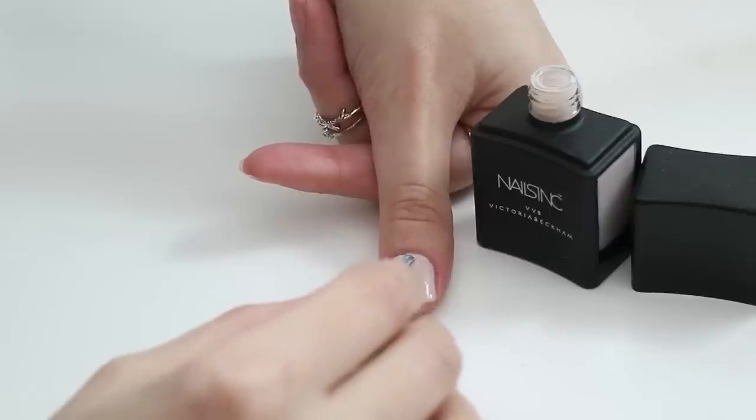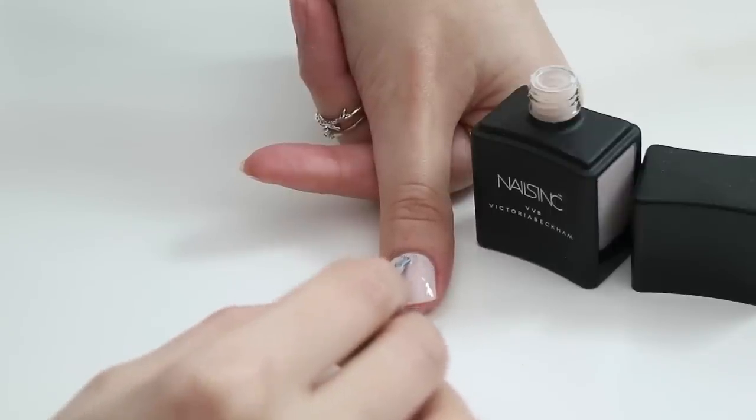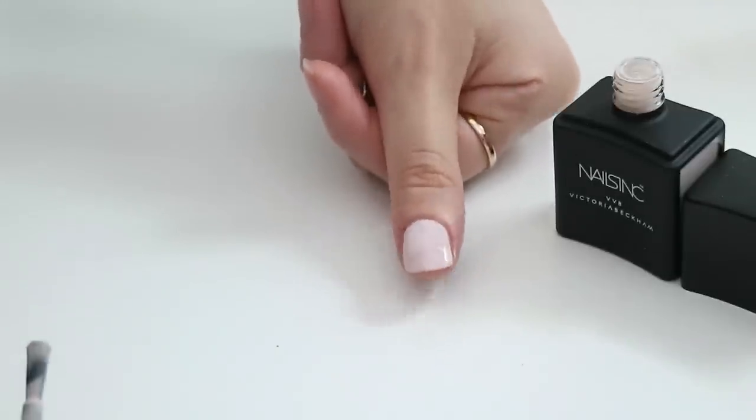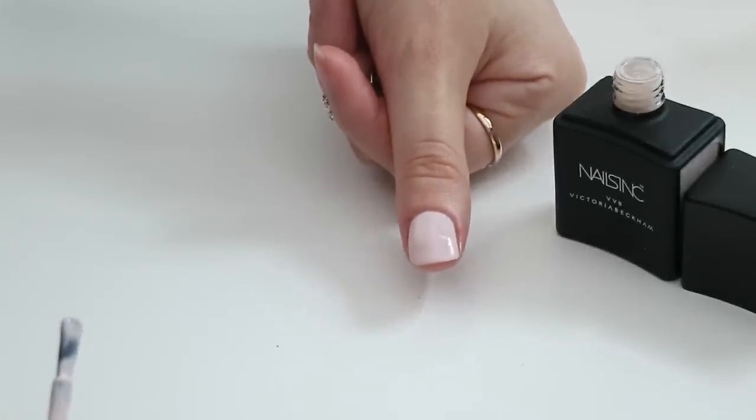I tend to do two slightly thinner coats and it gives a really nice finish. It's also really long wearing on its own without a top coat, but with a top coat you can get it to last over a week, which is fantastic for me because I'm really rough with my nails. Really, really like this one from Nails Inc. It was $35, so it's quite a pricey nail polish, but highly recommend it. If you like off-white shades, you'd definitely like this one.